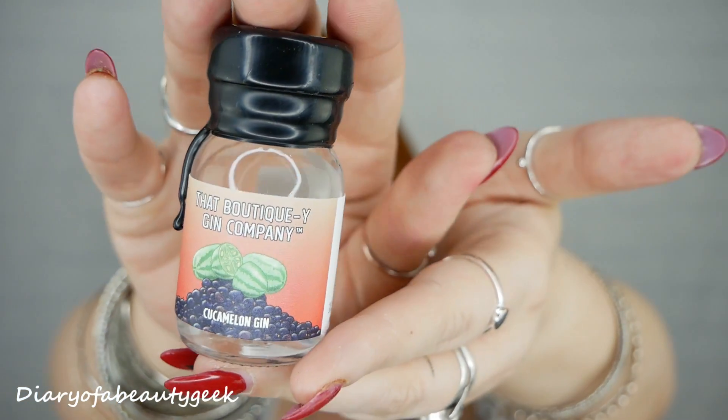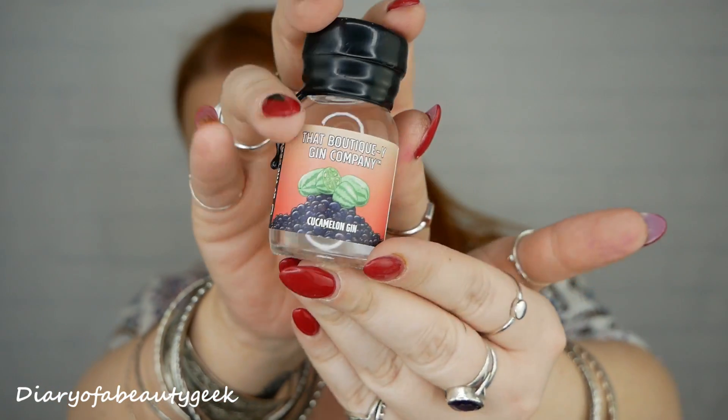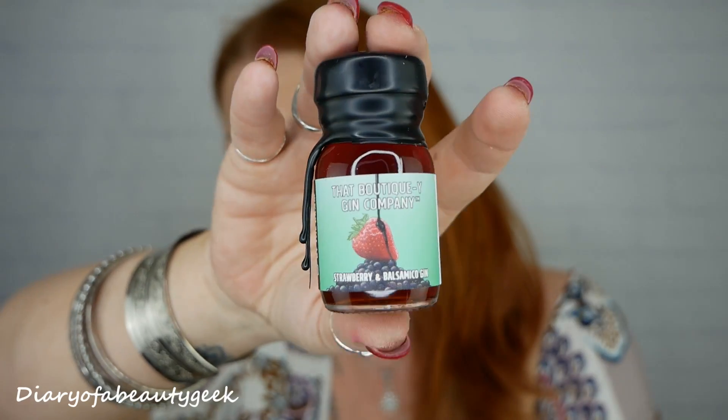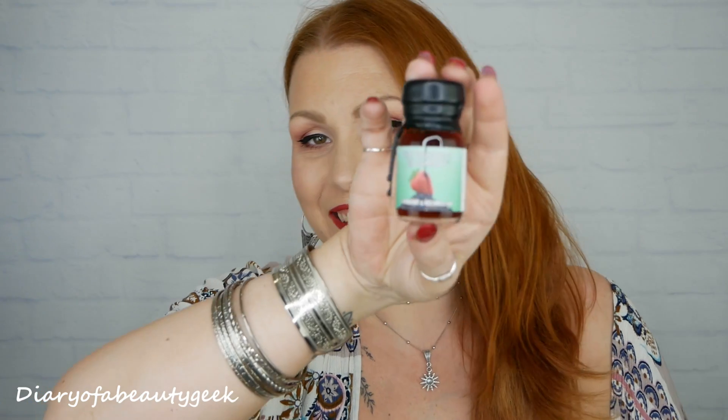Actually, I'm going to open one up at the end of this video and try it to see what it's like. So that's day number one. Number two: these bottles are super cute — I love that they've got this wax sort of seal up here. This is strawberry and balsamic gin — wow! Same 3cl and 46% volume as well. That is gorgeous.